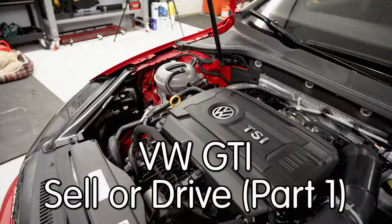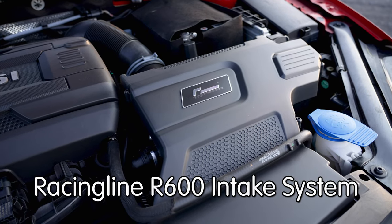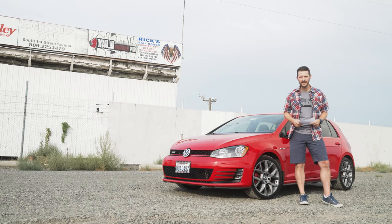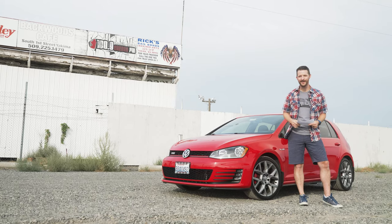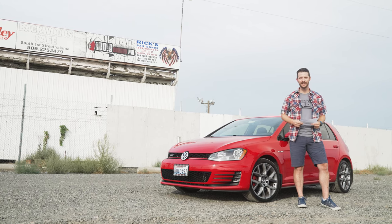Here's my plan. Over a short series of videos, I'm going to do several things I've wanted to do to this car for years, drive it, read your comments, and then make my decision. With my buddy Chris's help, I'm going to start with the easiest project. First, let's head back to the shop and install the best cold air intake made for the GTI.